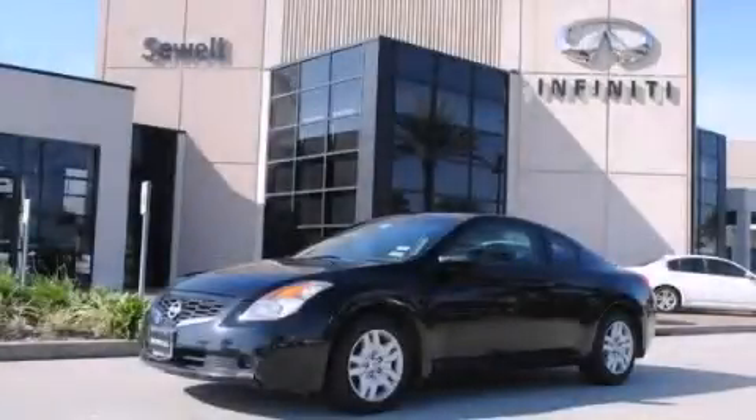With an EPA estimated rating of 31 miles per gallon on the highway, fuel efficiency does not take a back seat. Contact us today to schedule your opportunity to see this automobile in person.